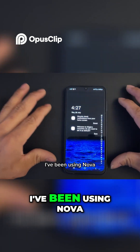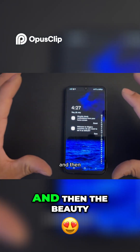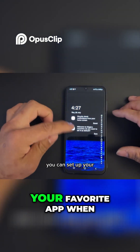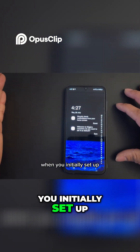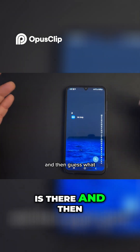I've been using Nova and others, but I have never come across this one. The beauty of it is you can set up your favorite apps when you initially set it up for the first time, and after that you can see the fluidity is there.